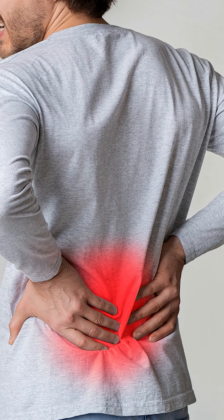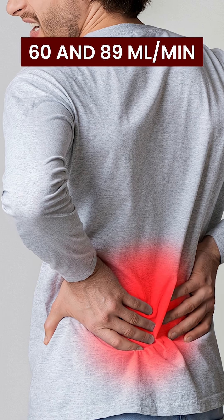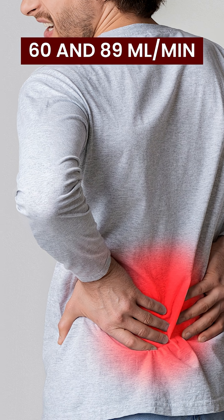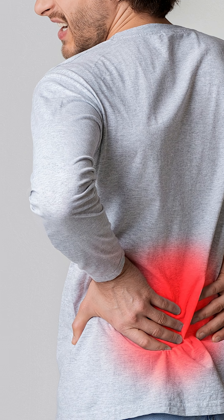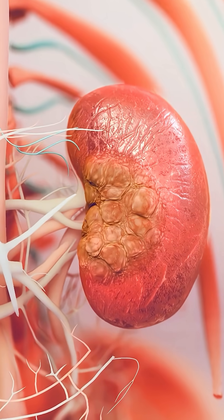In the second stage of CKD, your GFR can range between 60 millilitres per minute and 89 millilitres per minute, which indicates that your kidneys are still functioning relatively well.